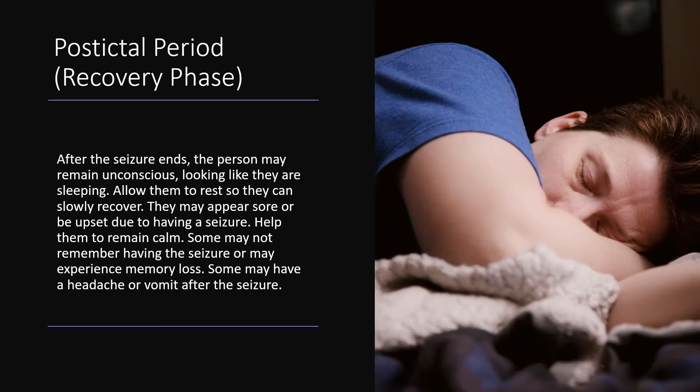After the seizure ends, the person may remain unconscious, looking like they are sleeping. Allow them to rest so they can slowly recover. They may appear sore or be upset due to having a seizure — help them to remain calm. Some may not remember having the seizure or may experience memory loss. Some may have a headache or vomit after the seizure.